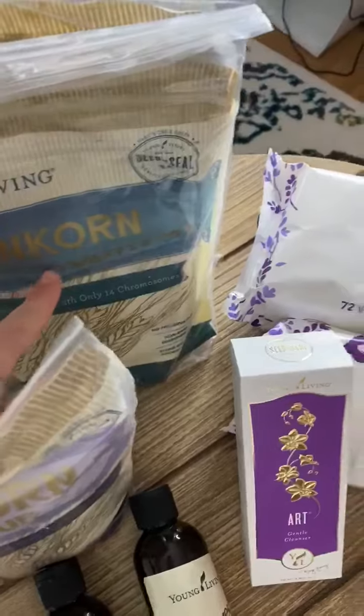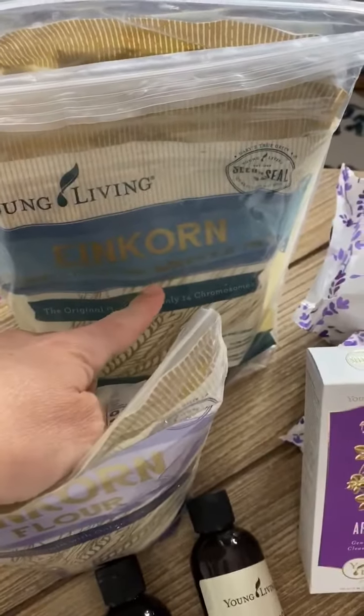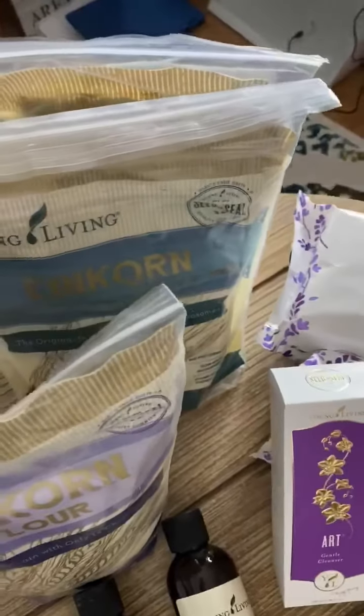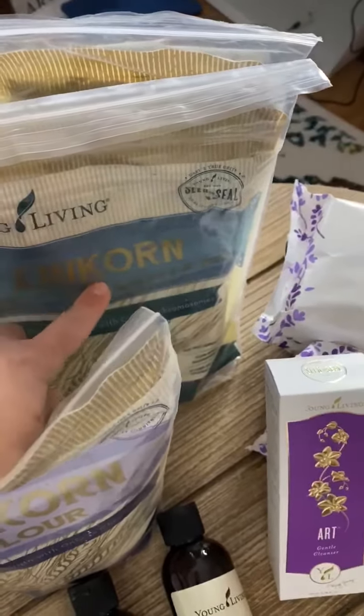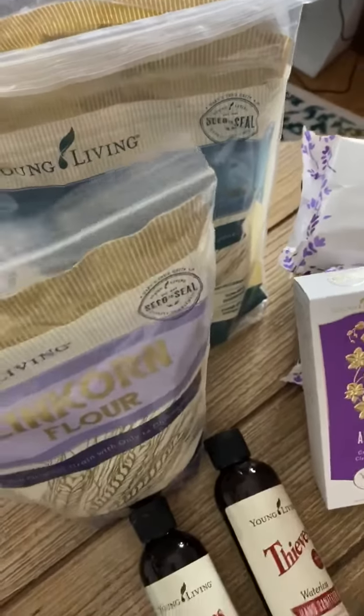We love the pancake and waffle mix, so I got two more of those. I've been making the waffles and then putting them in the freezer so the kids just pop them in the toaster. I just did the pancakes the other day and did a double batch so that they have them in the freezer in the mornings.